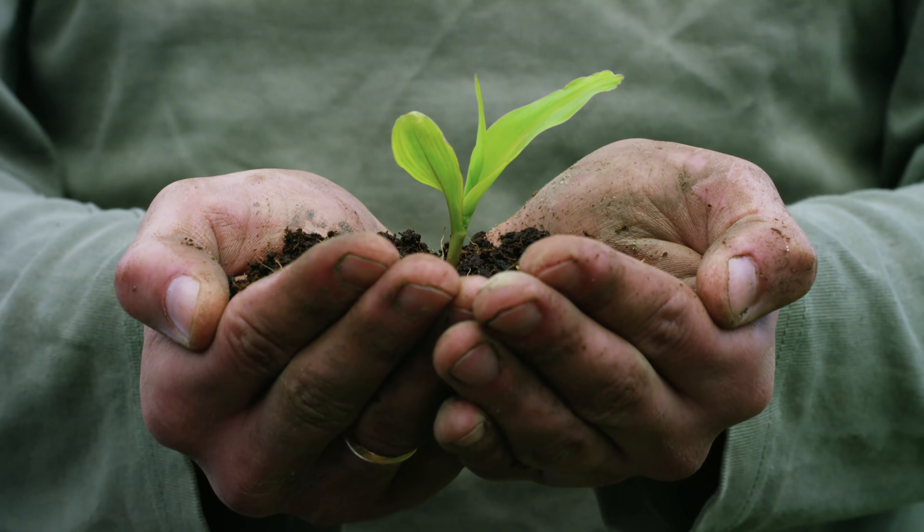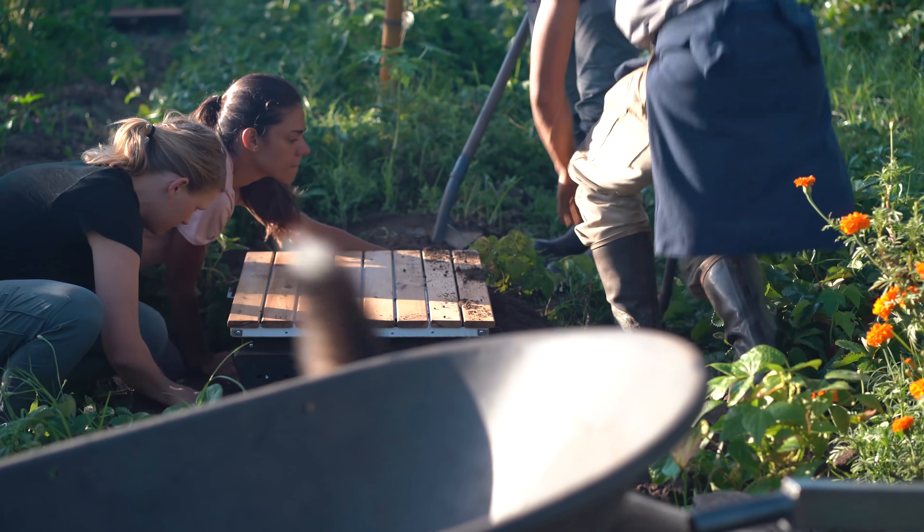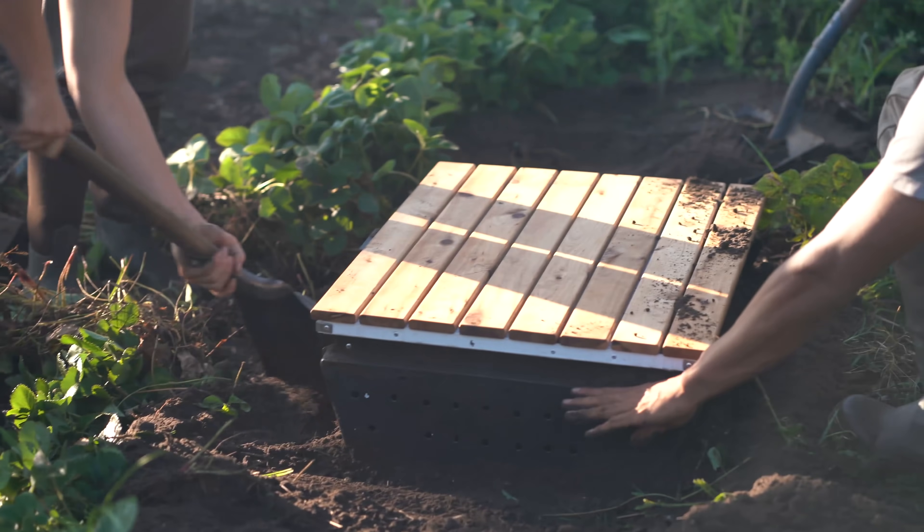So when we feed the soil, we bring the food vitality, the nutrient density right up to the maximum, and the Subpod incubates that into action. It starts that catalyst right there in your garden — from your waste stream on your kitchen bench, straight to the garden, back to the food where you are. You can't do it more efficiently.